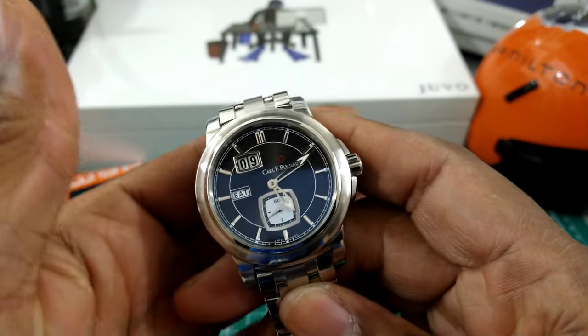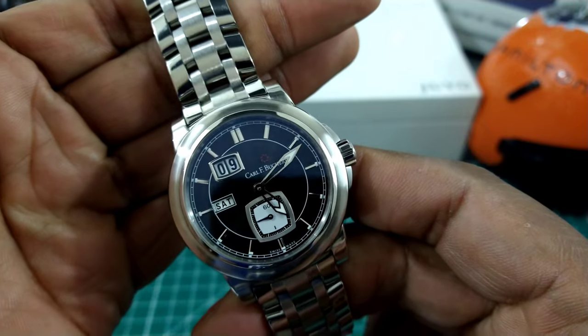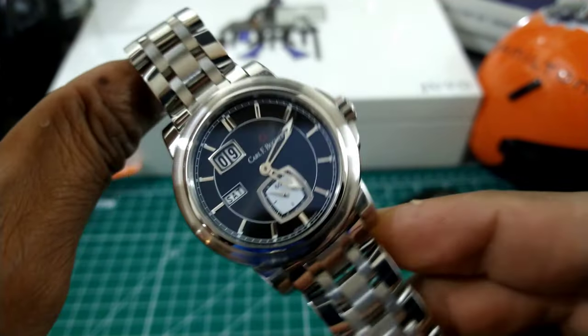Welcome to another episode of Watch My Sober. My name is Big E. Today we're going to be looking at my personal Carl F. Bucherer Patravi, and this is a Day-Date version with the EvoTec engine.